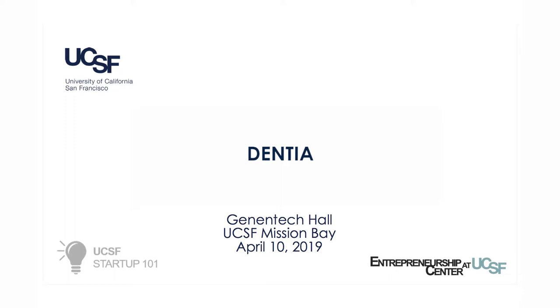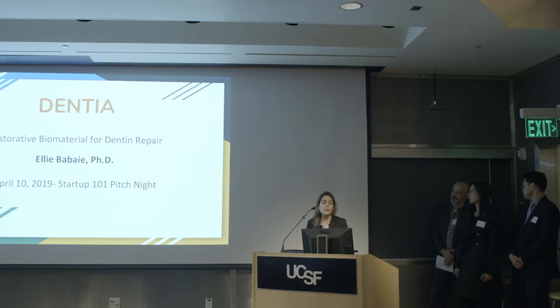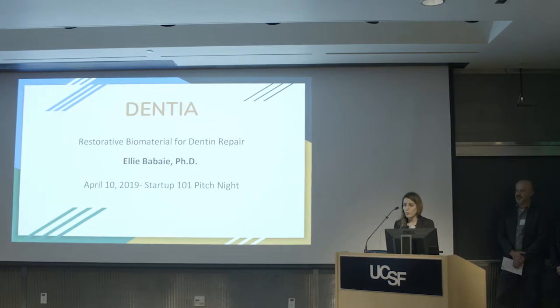Good evening, everybody. It's really a pleasure to be here. My name is Eli Babayi. I'm a postdoc at the Dental Restorative Science Department here at UCSF. Tonight, I want to talk to you about Dentia, which is simply a better restorative filling which works better for patients and for the dentist.